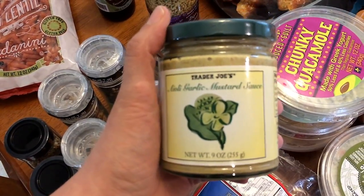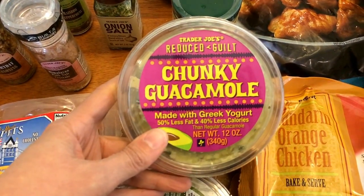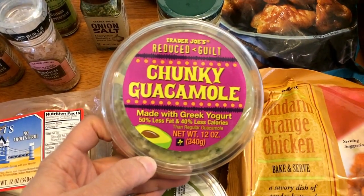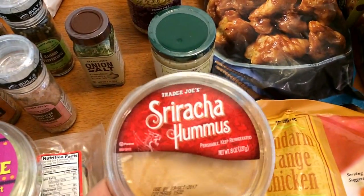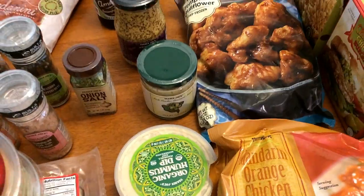I have had this before — this is the reduced guilt chunky guacamole. If I remember right, you can have like three tablespoons for one point, which is really low. It's made with Greek yogurt. Then I picked up some of the sriracha hummus.